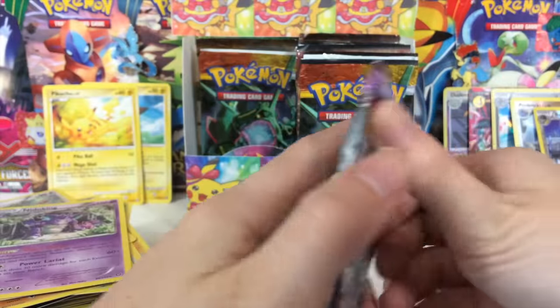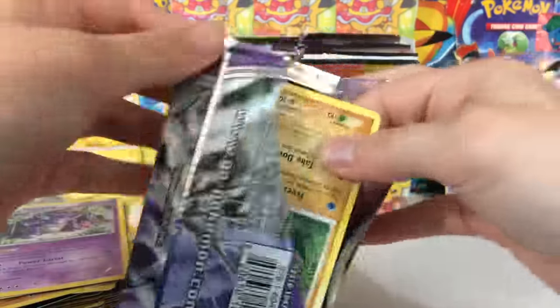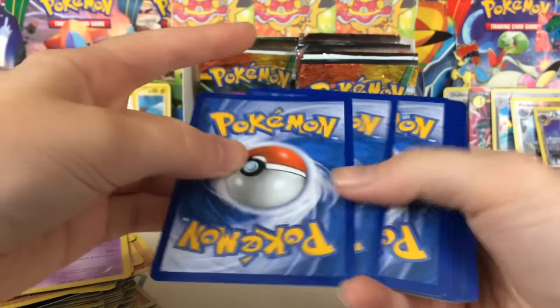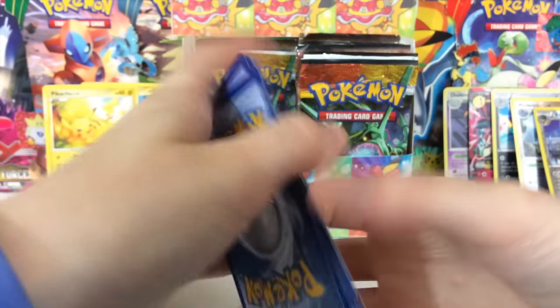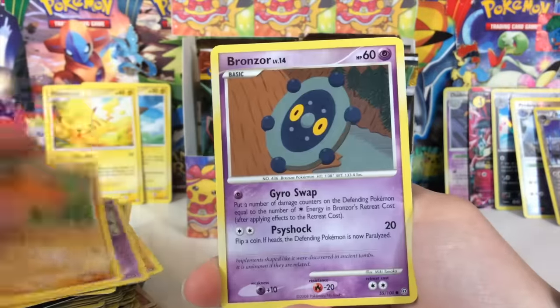We are almost halfway through the box. Are these good pulls? I don't know — it's hard to say, because in some of these older sets the holos were really hard to pull. There were just a couple of Level X's or Primes per set — that was it, nothing too crazy.